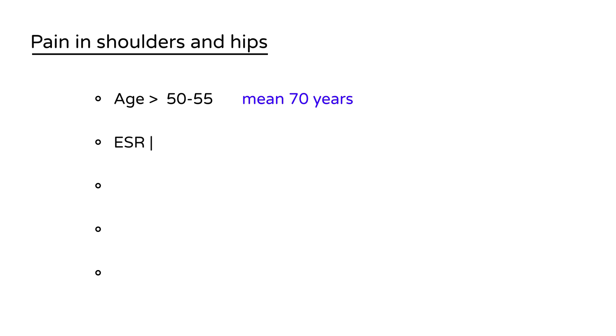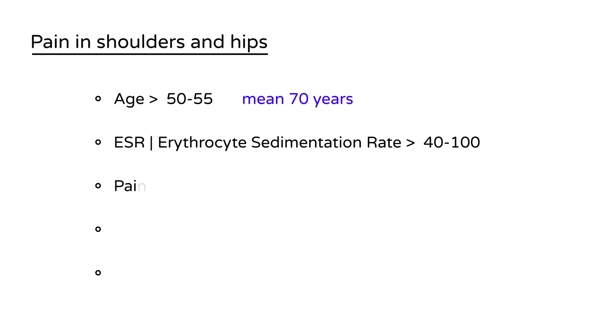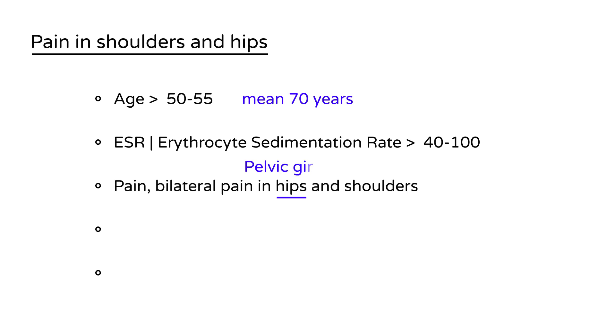The next thing they'll mention is the ESR — erythrocyte sedimentation rate — a nonspecific indicator of inflammation. It will be very high, 40 to even 100. The next key feature is bilateral pain in the hips and the shoulders; the hips are sometimes also described as the pelvic girdle.